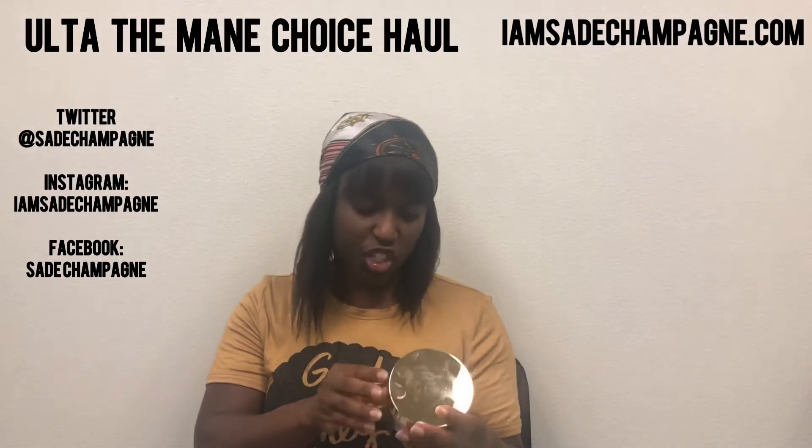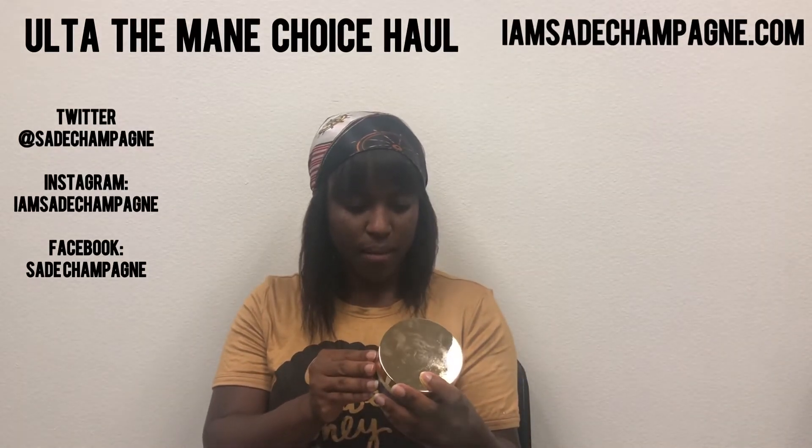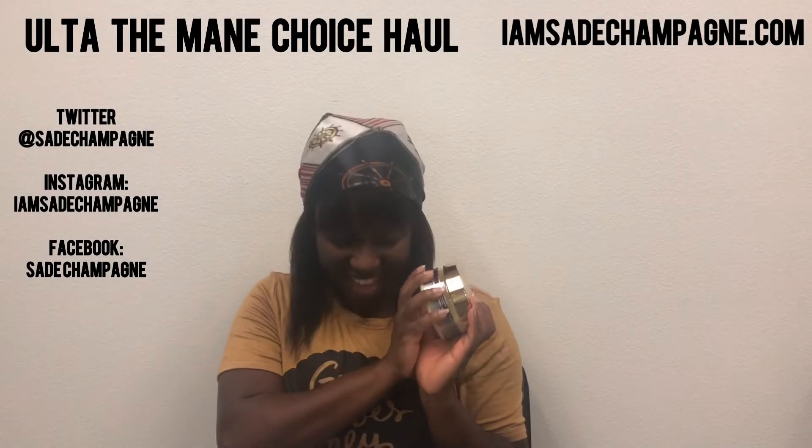One of my Ancient Egyptian Anti-Breakage and Repair Antidote Hair Mask. This is honestly one of my top five favorite deep conditioners and hair masks, so I love that.